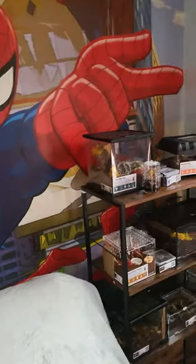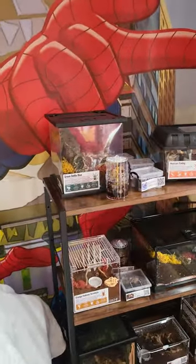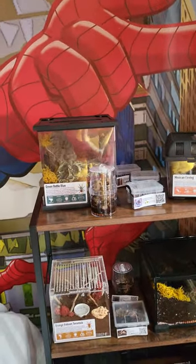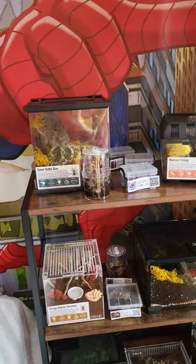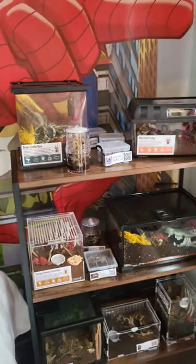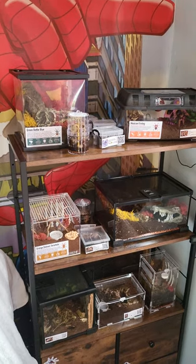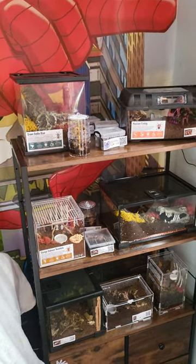Hello, welcome to my Spider-Man room and these are my tarantulas. I appreciate it's not everybody's cup of tea, which is where I got the name from, but I just thought I'd do a quick rundown of what I've got. Mostly slings and juveniles — in fact, it's all slings and juveniles. Mostly slings, a few juveniles.